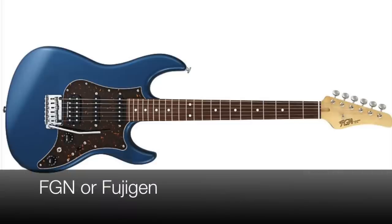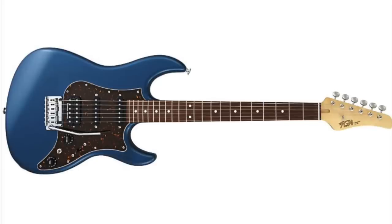The first one in the top 10, number 10, is FGN — Fujigen. These are made in Japan, the same manufacturing that makes the Prestige by Ibanez and similar guitars. Very cool guitars. Very basic, but if you're looking for that superb, really nice fit and finish, they usually come with brand-name pickups. Very good quality, and sub-$1,000 made in Japan. Check out Fujigen, also known as FGN.